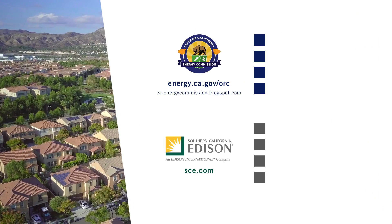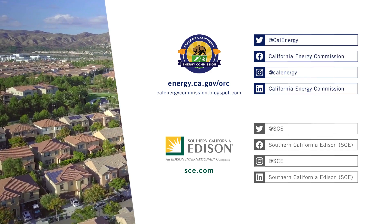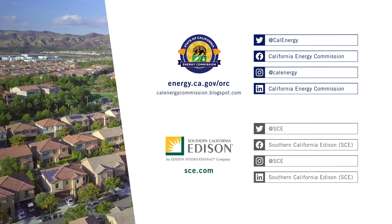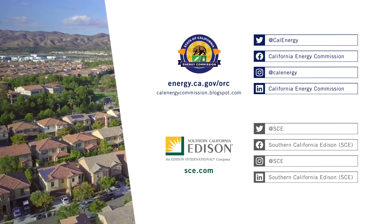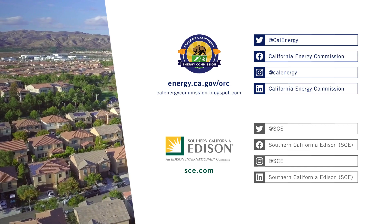For more information on high-efficacy lighting for residential applications, please visit the California Energy Commission's website at www.energy.ca.gov/ORC, or follow them on social media.